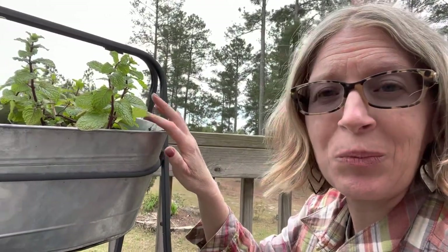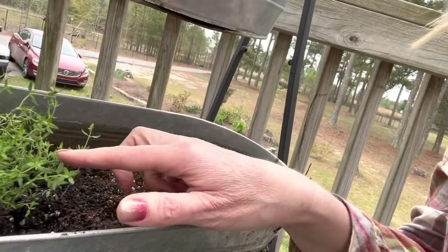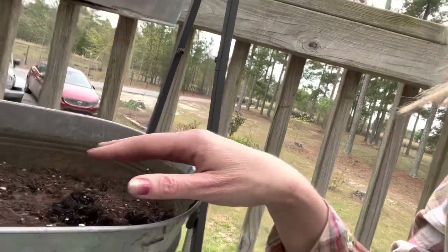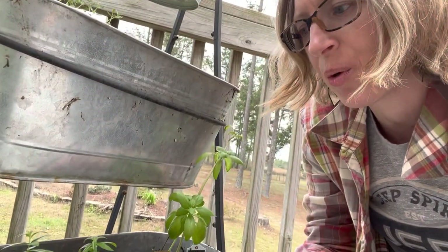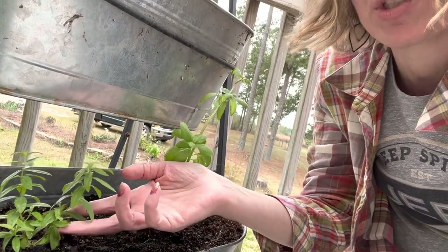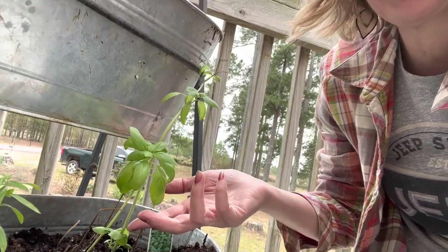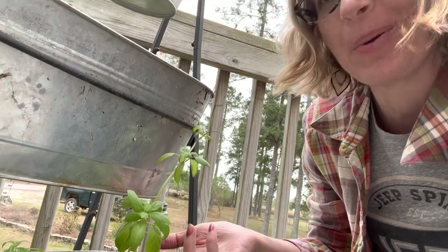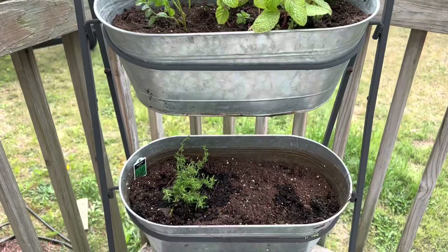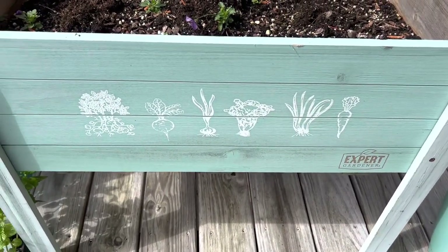Mint is also going to be really good for mojitos. Down here I've got some thyme, and I left a space open because I'm going to plant some lavender next to the thyme. Then on this lower level I've got some lemon verbena, which is going to be really good with some gin for a gimlet cocktail. And I've got some basil — if you haven't had basil and strawberry and vodka yet, it's absolutely amazing. This garden bed, I love it so much, I think it is so cute.